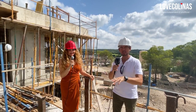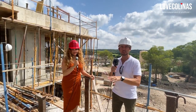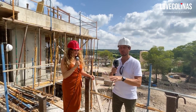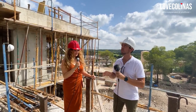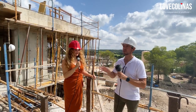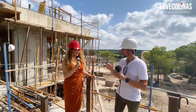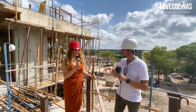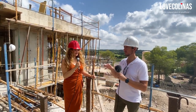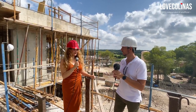Today we are on one of the plots where currently one of the Madronia villas is going under construction. We're really excited about this project because we are seeing how it's growing, how it's building up. Maria, could you give us some more insight on this project? Because we've seen some of the images and it's going to be a really stunning villa.